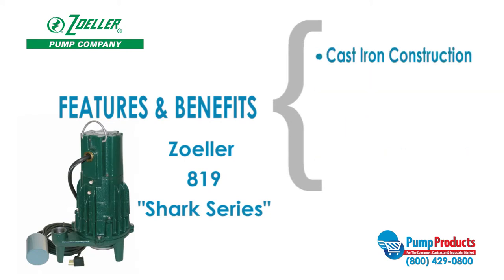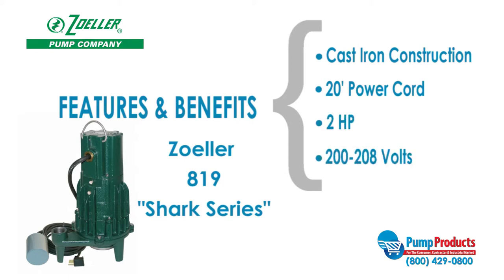This model also features heavy duty cast iron construction, a 20 foot power cord, and a motor that runs at 2 horsepower and between 200 to 208 volts.